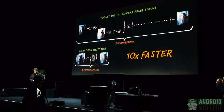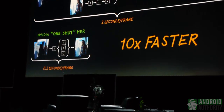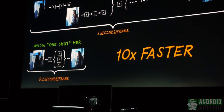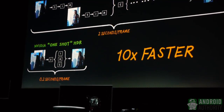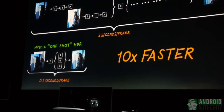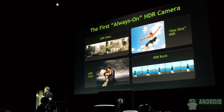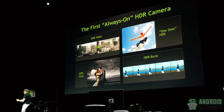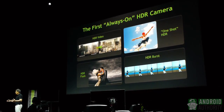Tegra 4 takes two simultaneous shots, and then all processors are deployed to do the alignment, warping, registration, and tone mapping — all the necessary image processing — and out comes one single photo. It is essentially a one-shot HDR. What comes out of the chip right off the bat is HDR, which means every software application today just works.